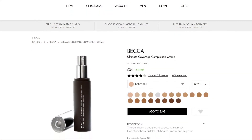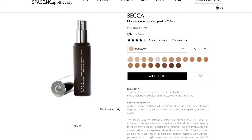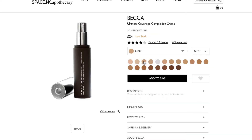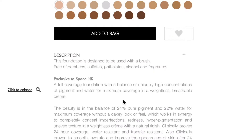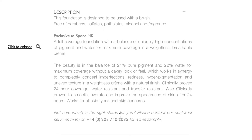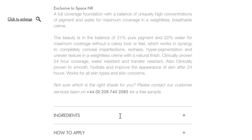Before we get into application, let's quickly pop onto the internet and see what we can find out about this foundation. The Becca Ultimate Coverage Complexion Cream will set you back £34 for a standard 30ml, so it's definitely within the higher end price tag. It's described as a full coverage foundation with a balance of uniquely high concentrations of pigment and water — 21% pure pigment and 22% water — for maximum coverage in a weightless and breathable cream.